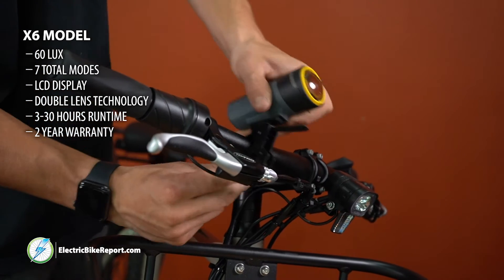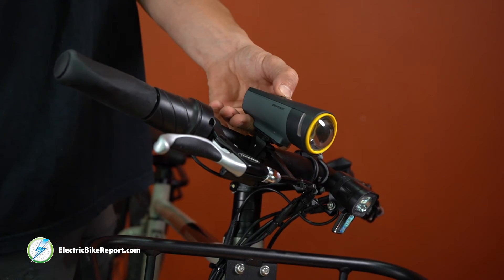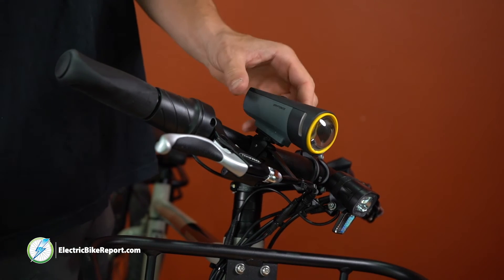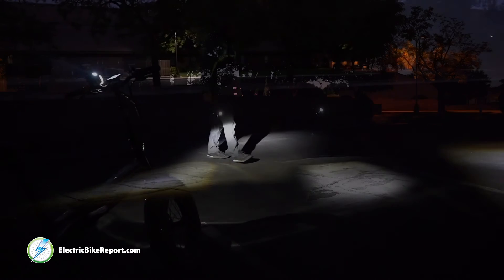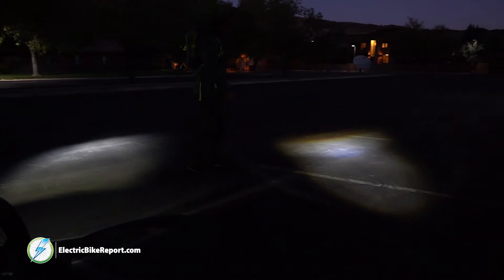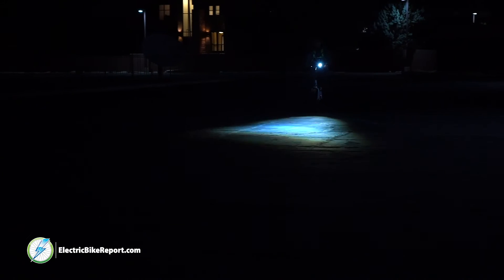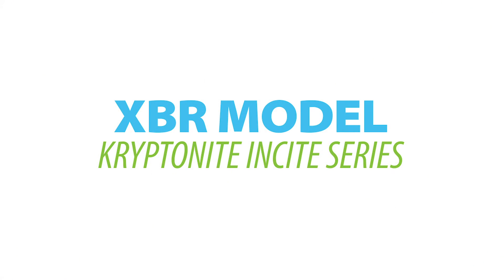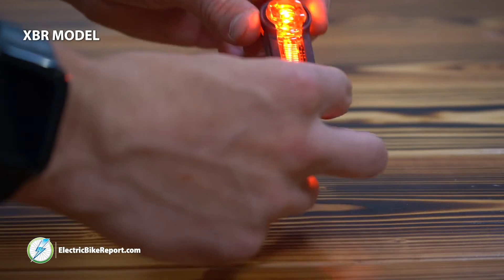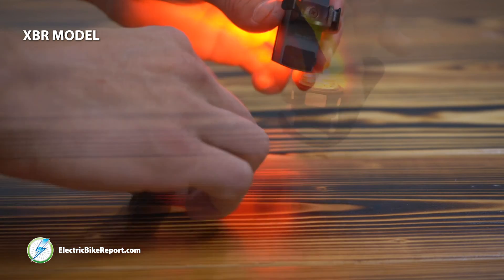The Insight X6 is quite similar to the X8, but there are some key differences that may make one a better option for you than the other. The X6 has an even longer max runtime than the X8 and seven total modes. The X6 can auto-adjust the brightness based on how much surrounding light there is and has double lens technology for focused light distribution.